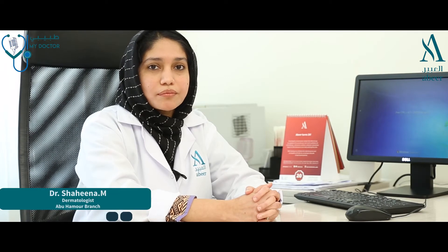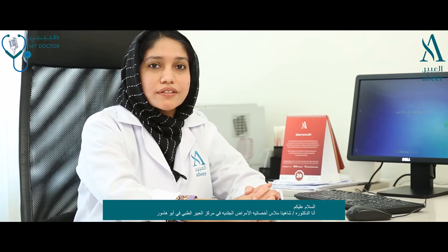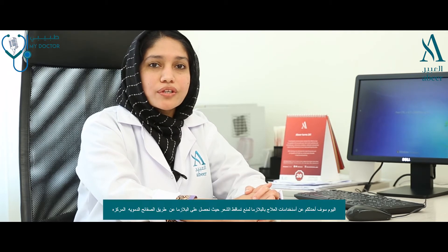Hello everyone, I am Dr. Shaheena Mullah, Dermatologist at Abhir Medical Center, Abu Hamur. Today I will talk about the role of PRP in the management of hair fall.